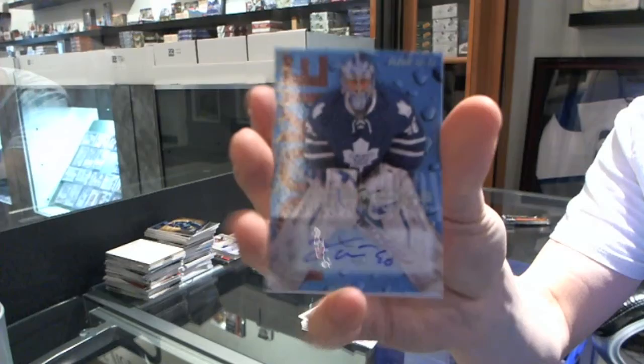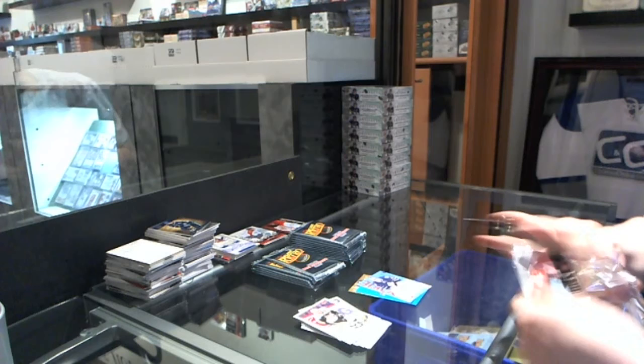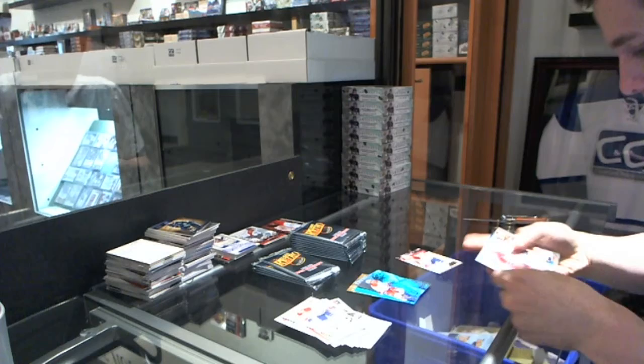We've got a Rookie Sensation autograph — Jussi Runas. We've got a Flair Showcase of Alex Ovechkin, and a retro of Josh Georges. We've got an EX of Mats Sundin.